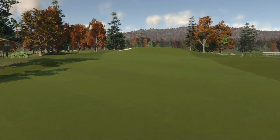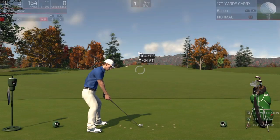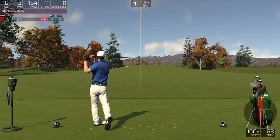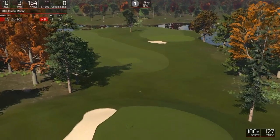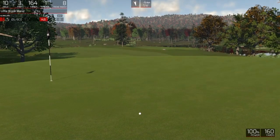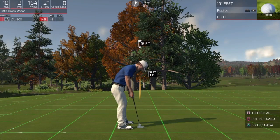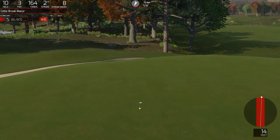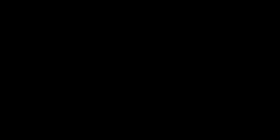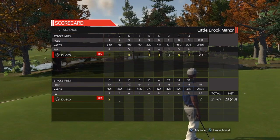Nice solid birdie on that last hole. And we've got another birdie in the works here. This one's looking dialed in. This one's for birdie. Yes. And after that hole, we're sitting at 10 under. That's your adjusted score.